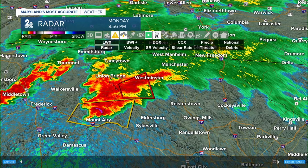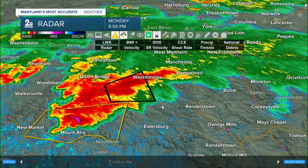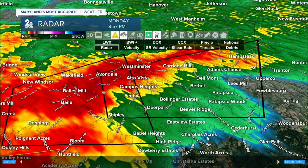We are tracking via the National Weather Service a radar-indicated tornado located near the Westminster area, moving northeast at 20 miles per hour. This warning has just been extended further eastward.